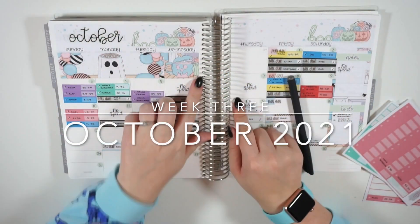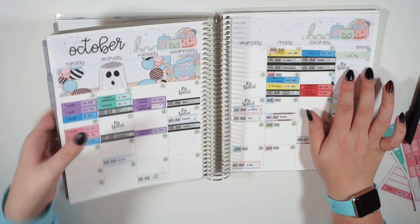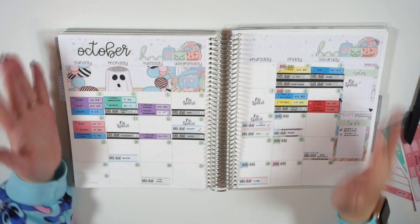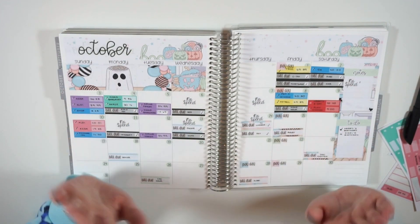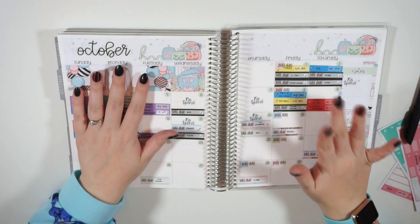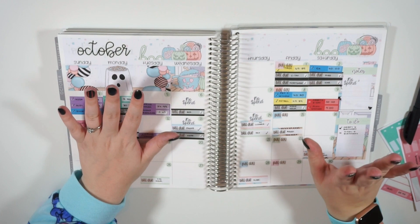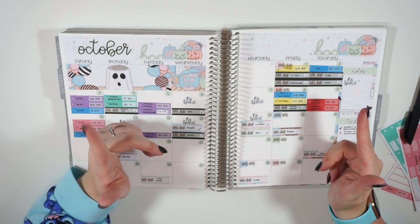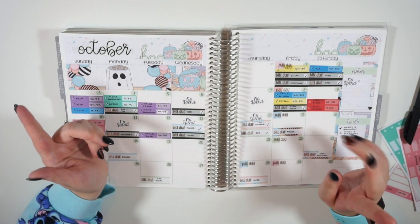Hi everybody, welcome back to my channel. Today's video is going to be my weekly check-in for the third week of October. If you are brand new to this channel and have just found it here on YouTube, welcome. I'd love for you to join us and hit that big red subscribe button so you can be notified of my future videos. My name is Caitlin and I do budgeting, planning, debt journey, and organisation videos. If that sounds good to you, hit that subscribe button and hit the like button on this video.